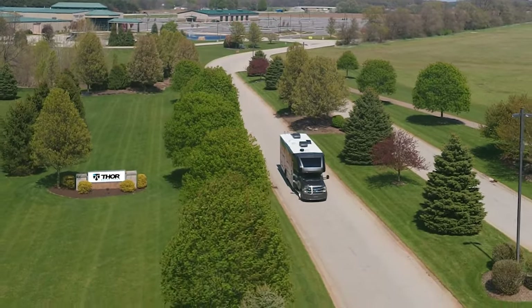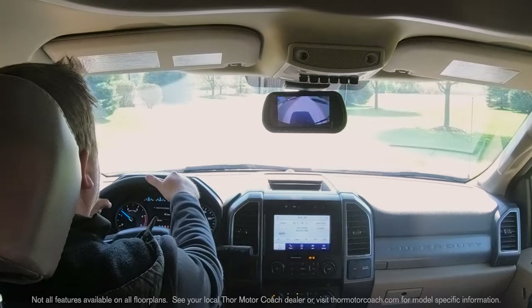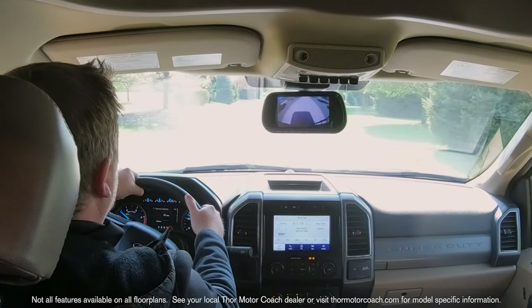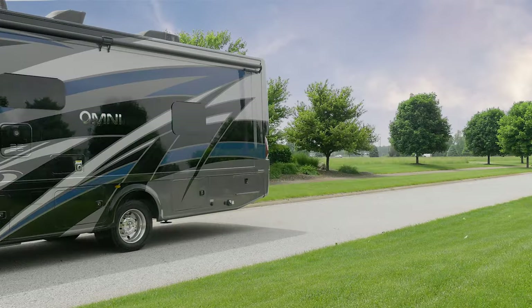You have a 10,000 pound hitch and fully integrated trailer brake controller for a sure footed towing experience. Team that power plant up with the 4-wheel drive on the SV34 and XG32 and you are ready to take on every wet road, muddy trail and snowy path you come across.